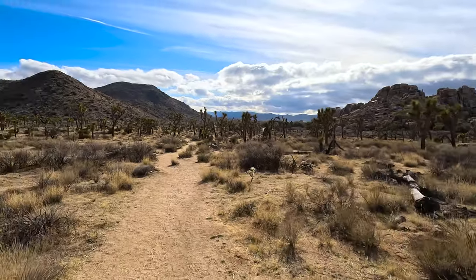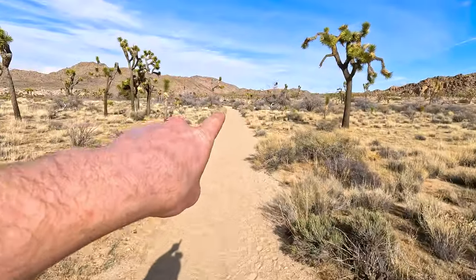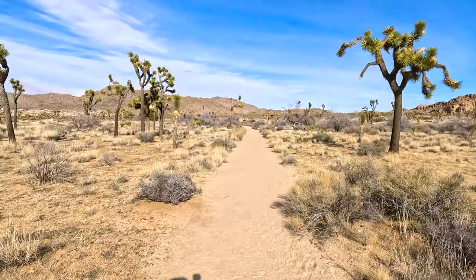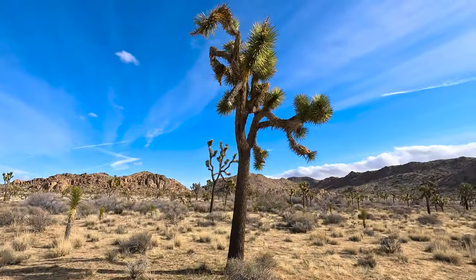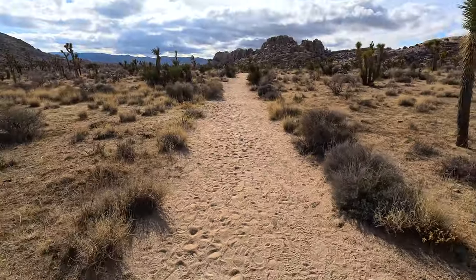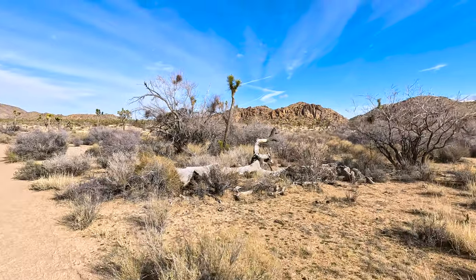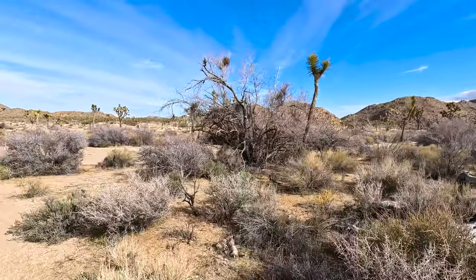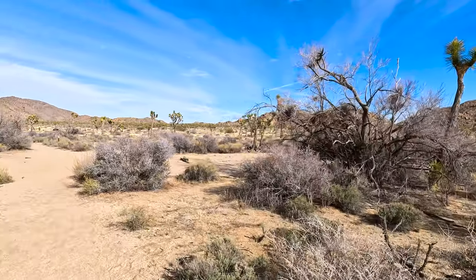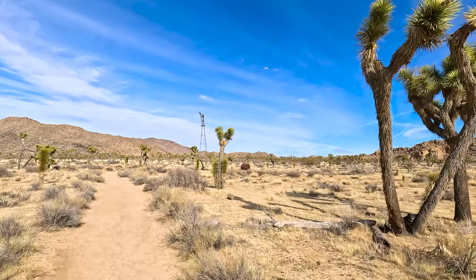We are headed back down to our main trail. I see a big steel drum way down there. This landscape is pretty cool. This place looks like it hasn't seen rain in 50 years, but I know it has. That's a really old windmill. It almost looks like a postcard.